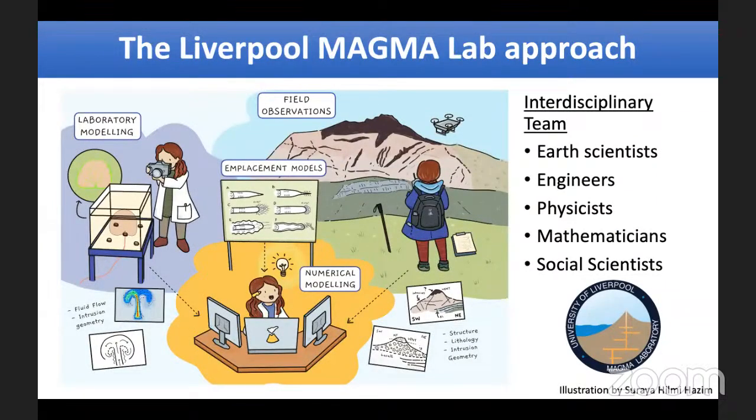Our approach in the Magma Lab is multidisciplinary, using a combination of earth sciences, engineering, physics, mathematics, and social sciences. We're trying to understand what's going on beneath volcanoes and help recognise the signals of when a volcano might erupt and where and when that might happen. We do a combination of laboratory models, analogue models, and field observations, combined into numerical simulations, tackling questions about emplacement models and how magma and host rock coupling controls the dynamics.